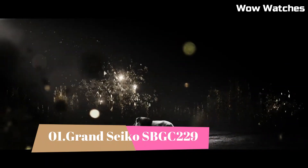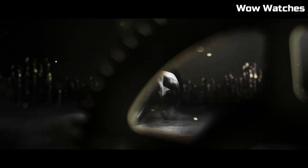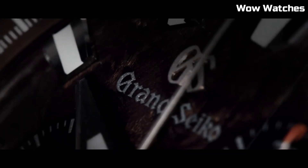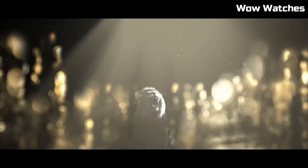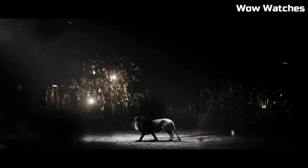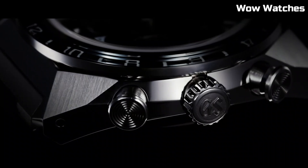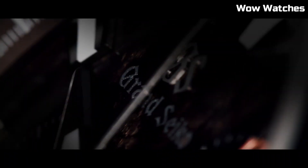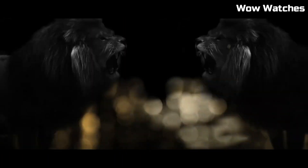Number 1. Grand Seiko SBGC-229. It stands as a pinnacle of horological excellence and aesthetics. Its stainless steel case and bracelet, adorned with a rich blue dial, radiates sophistication and resilience. Powering this masterpiece is a precise spring-drive chronograph movement, ensuring unparalleled accuracy and precision. The chronograph subdials, luminescent hands, and date window provide practicality in an elegant package. Safeguarded by a sapphire crystal, water-resistant and equipped with a power reserve indicator, this timepiece represents the fusion of Japanese craftsmanship and contemporary design.